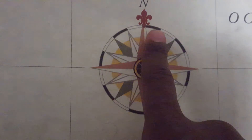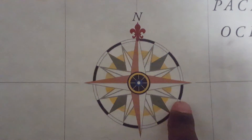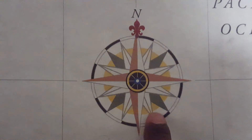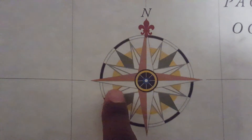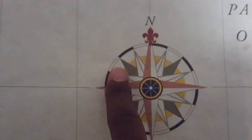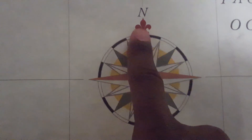North, north-northeast, northeast, east-northeast, east, east-southeast, southeast, south-southeast, south, south-southwest, southwest, west-southwest, west, west-northwest, northwest, north-northwest. And we're back to north again.